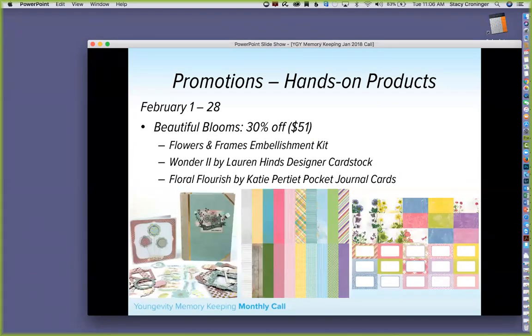We also have Beautiful Blooms at 30% off for $51. You get the Flowers and Frames embellishment kit, the Wonder 2 by Lauren Heinz designer cardstock, and the Floral Flourish by Katie Petit journal cards. For both promotions we'll make projects and have project sheets available, like we did with the love banner kits and the love mini album — watch for those around February 1st.